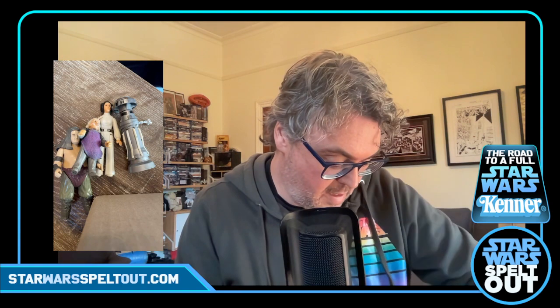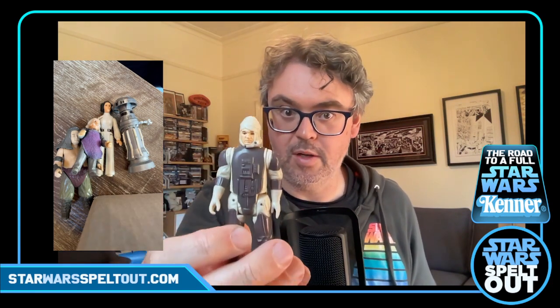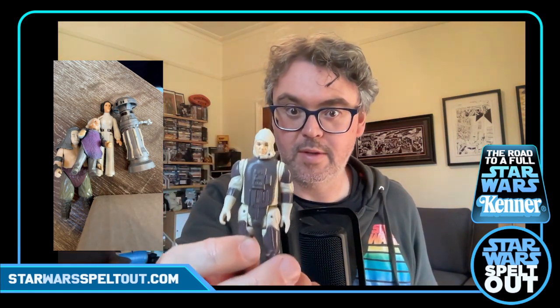This guy definitely had a weapon with him but I don't know where it is — it's in the bottom of the box somewhere. It's Dengar — good old Dengar, that guy that everybody hates. He's got a few little marks, still looking pretty good. He turned up in Rise of Skywalker for some reason.